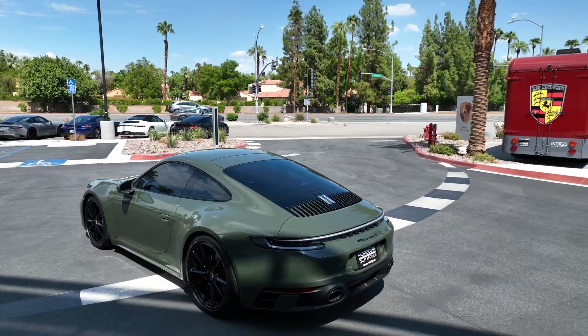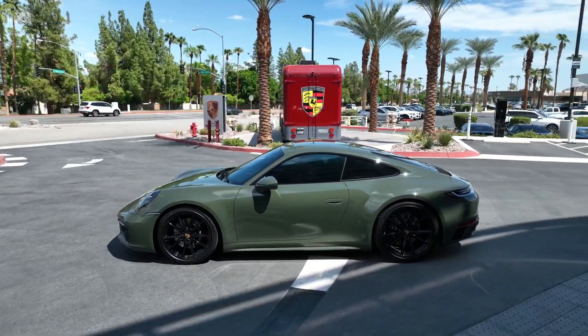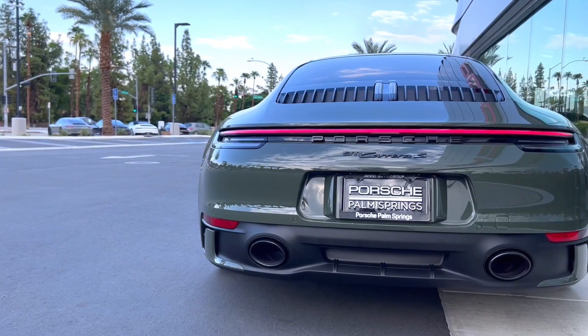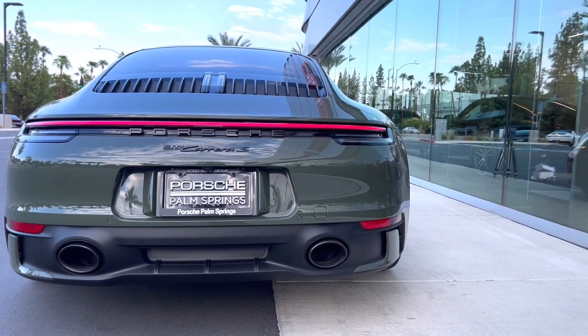Unique fly line and details of the exclusive show car are highlighted in high gloss black, including the Carrera S wheels, brake calipers, Porsche logo in the rear, model designation, window trim, and the tailpipes.